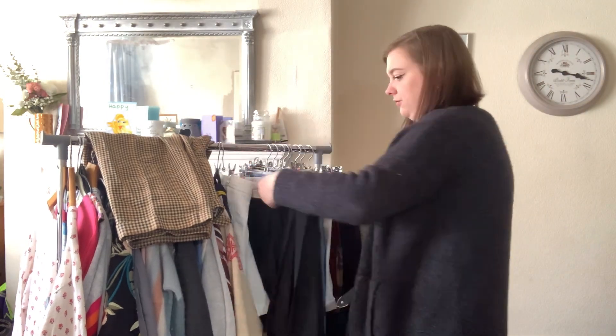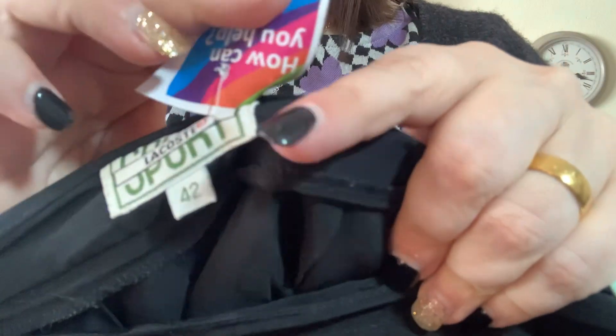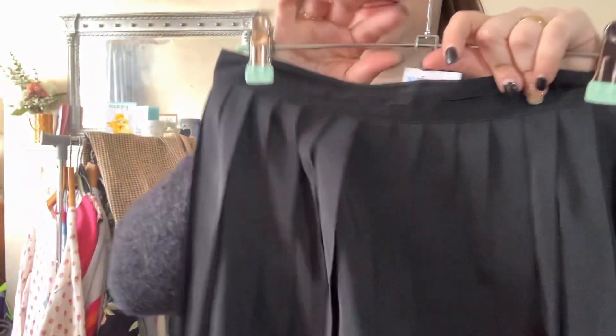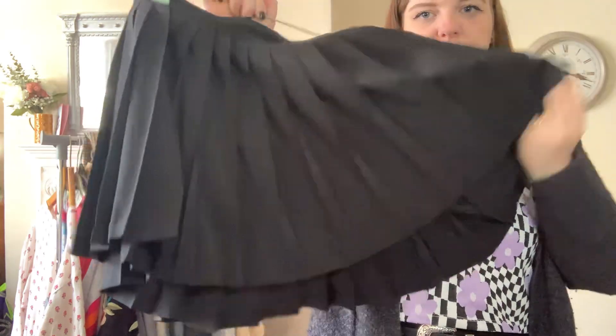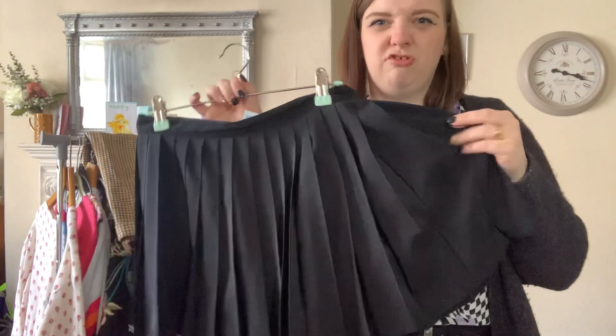This was another piece — I think donated by the same person. This is vintage Lacoste, Lacoste Sport, with the little croc on it — another little tennis skirt. If it checks out and it's real, we paid £6.50 for it and should be looking at about £30, but I just couldn't leave it.